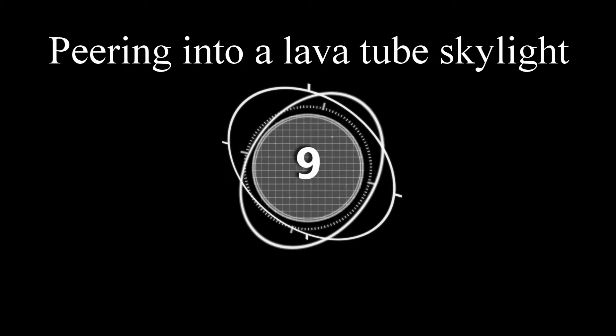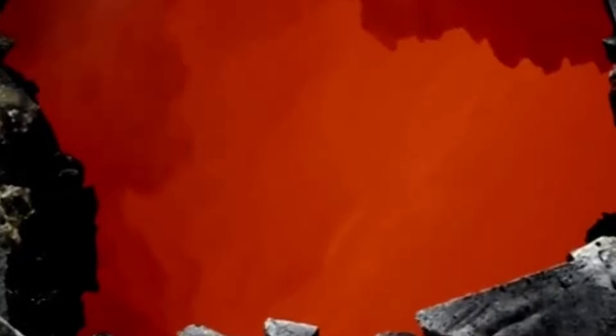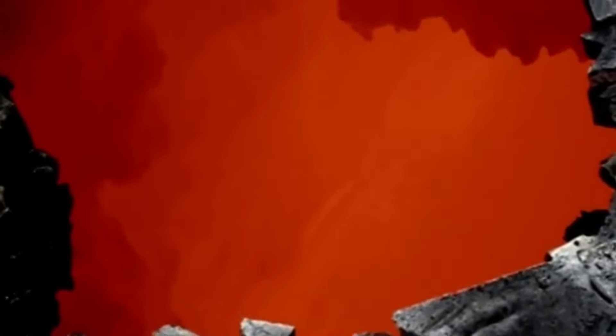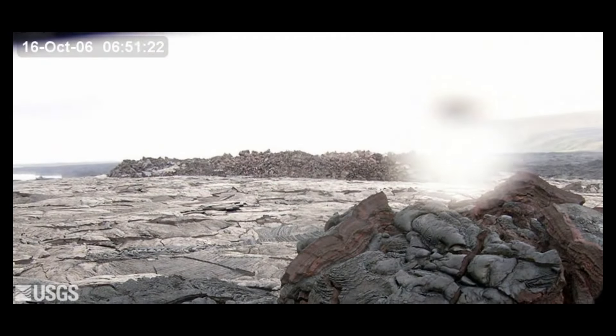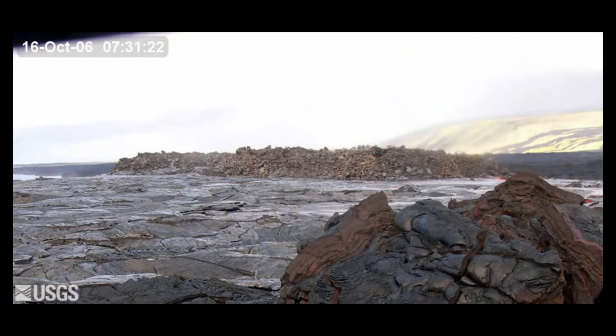Number nine: peering into a lava tube skylight. This footage shot by the US Geological Survey shows an active lava river not too far below the surface. Watch the land breathe as we see the shattering expand. Shatter rings are unique structures that form when the pressure inside the lava tube is greater than that of the overlying rock.